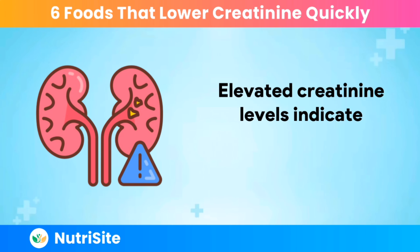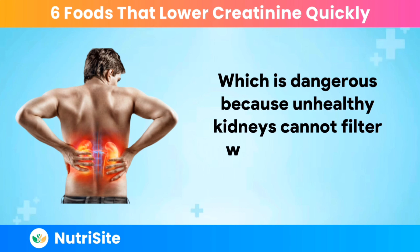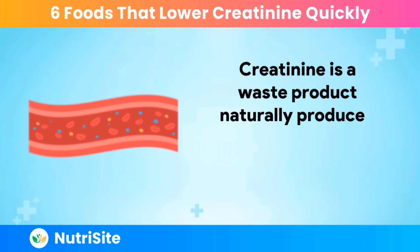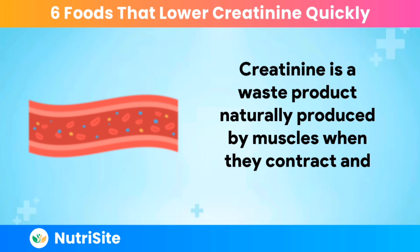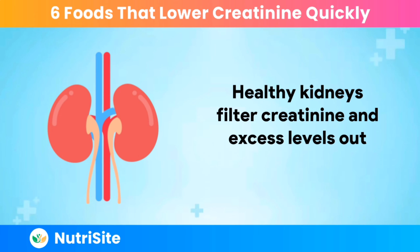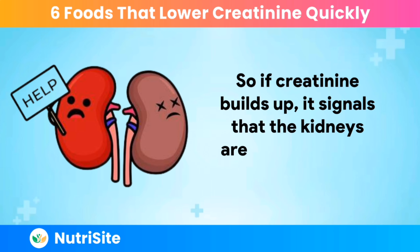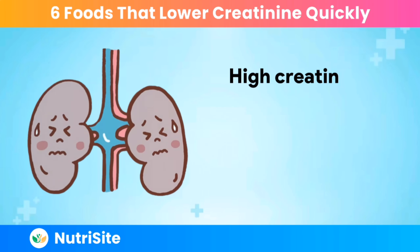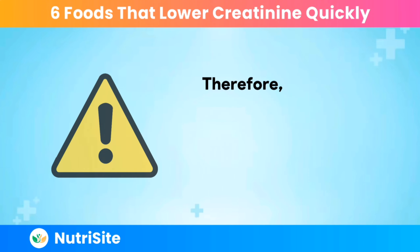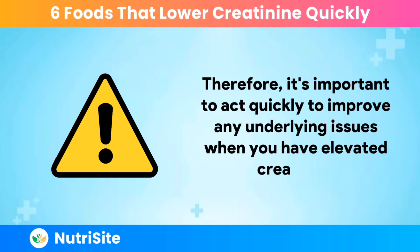Elevated creatinine levels indicate impaired kidney function, which is dangerous because unhealthy kidneys cannot filter waste effectively from the blood. Creatinine is a waste product naturally produced by muscles when they contract and use energy. Healthy kidneys filter creatinine and excess levels out of the bloodstream, so if creatinine builds up, it signals that the kidneys are not adequately filtering blood. High creatinine puts you at risk for further kidney damage and even failure. Therefore, it's important to act quickly to improve any underlying issues when you have elevated creatinine.